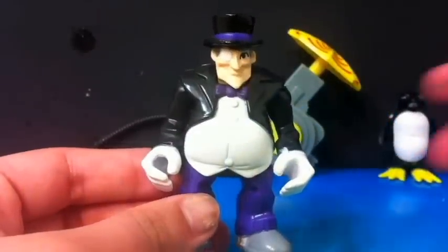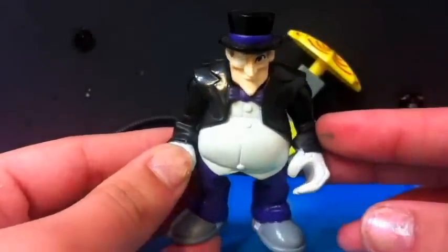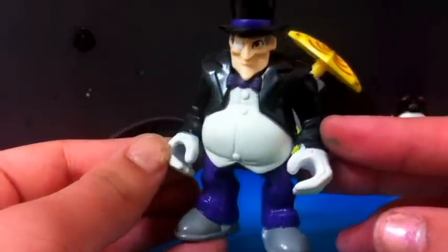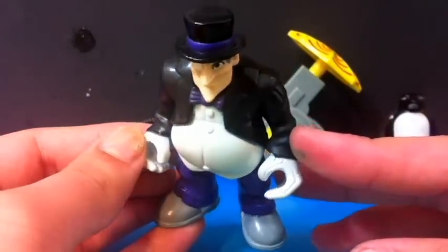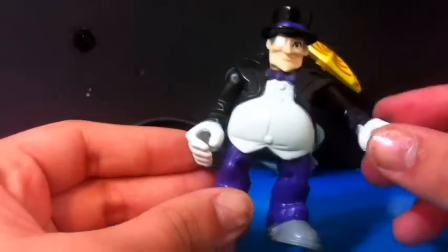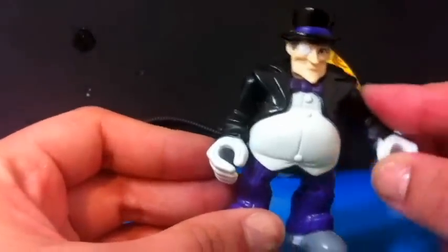Then we get Mr. Penguin and he is wearing a very nice purple, white and black suit. He has almost everything matching including his hat and his bow. That is so cute. And his arms can move.